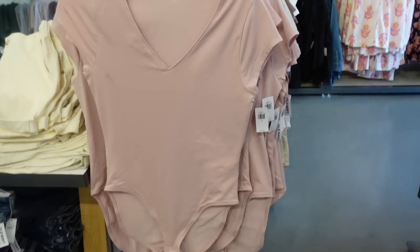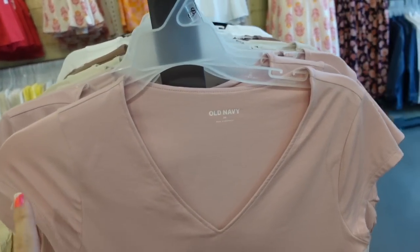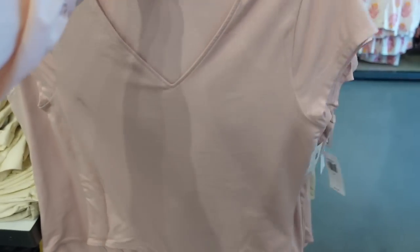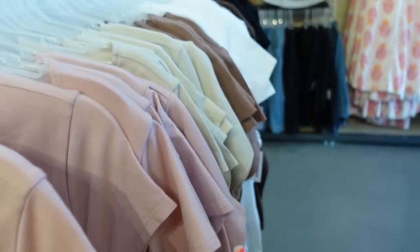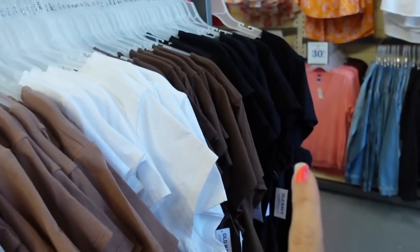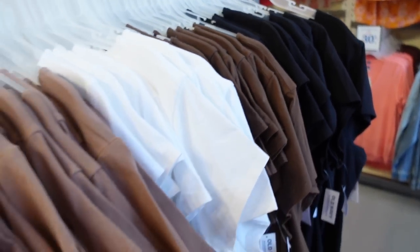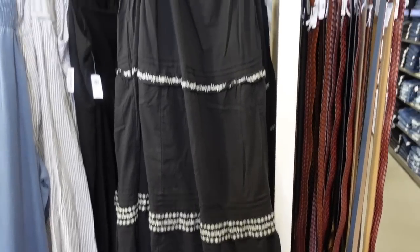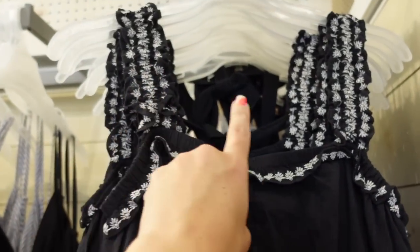These are v-neck bodysuits with a cap sleeve, fitted through the body, really nice and stretchy, and then it's a full back. Comes in lots of colors: pink, beige, brown, white, black, and a dark brown. These are $24.99.